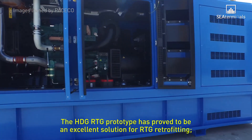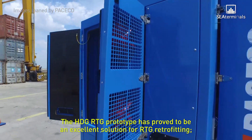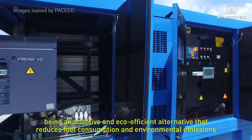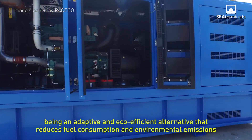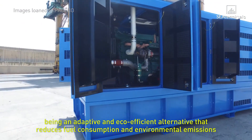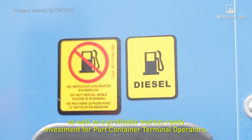The HDG RTG prototype has proved to be an excellent solution for RTG retrofitting, being an adaptive and eco-efficient alternative that reduces fuel consumption and environmental emissions, as well as a profitable market-ready investment for port container terminal operators.